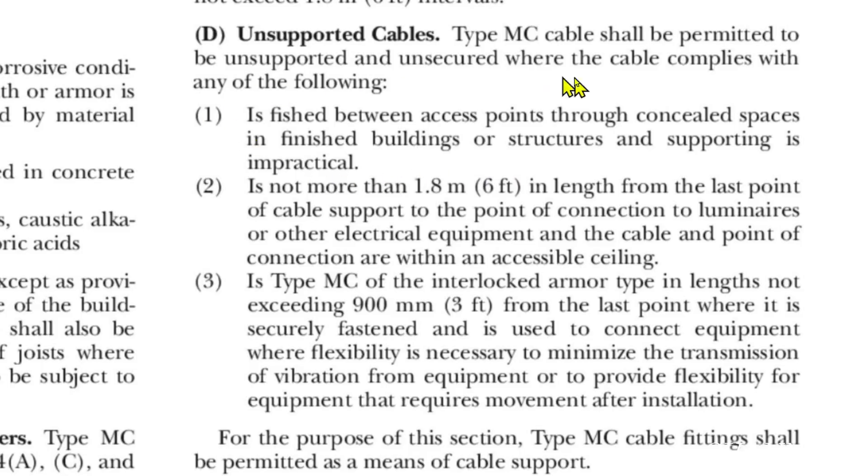This is the situation we have right here — we have a finished building, we've got an access point up in the attic where we drilled that hole, and we have an access point where we're going to put our new receptacle, and a concealed space in a finished building. So the answer is yes, we can — not a problem. Number two is: not more than 1.8 meters (that's six feet) in length from the last point of cable support to the point of connection to luminaires or other electrical equipment, and the cable and point of connection are within an accessible ceiling — so one example would be a drop ceiling.